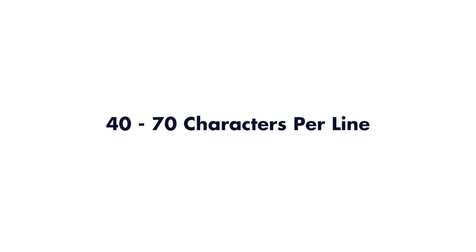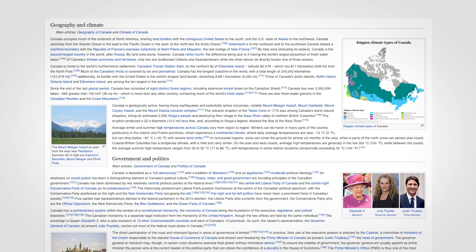Mistake number two: letting paragraphs get too wide. Paragraphs should be between 40 to 70 characters per line. Paragraphs start to look strange as they get too wide, and worse still, they get more confusing for the reader to jump from line to line. Wikipedia is an example of a high-profile website that makes this mistake.